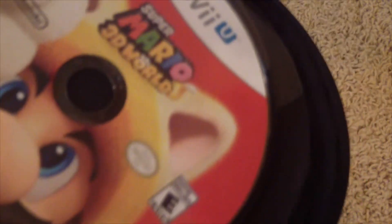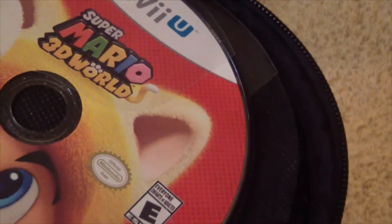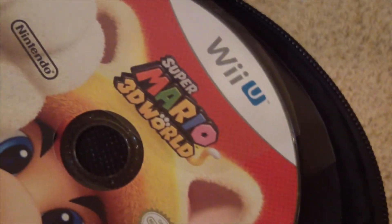Last, we got Super Mario 3D World. Say what you want about it, but I think it's a really great game. It may not be a true 3D Mario game like Galaxy or Sunshine, but it's a really, really fun game. It's basically the sequel to Super Mario 3D Land on the 3DS.